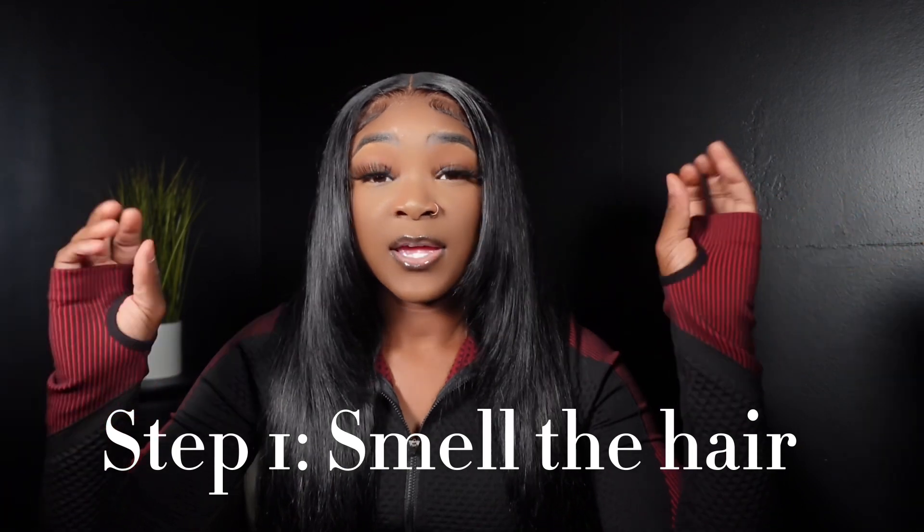The first thing you should do is the easiest — smell the hair as soon as you take it out of the pack. If the hair has a smell to it, nine times out of ten it's been chemically processed. You definitely don't want to sell your clients hair that smells, and that smell is a red flag indicating chemicals have been used on it.